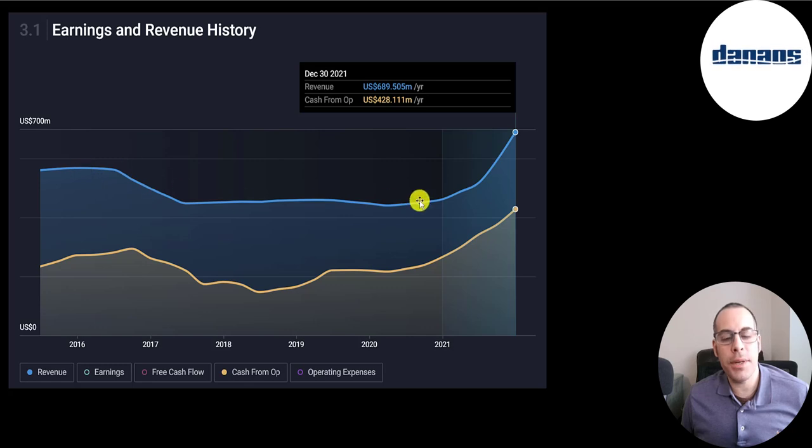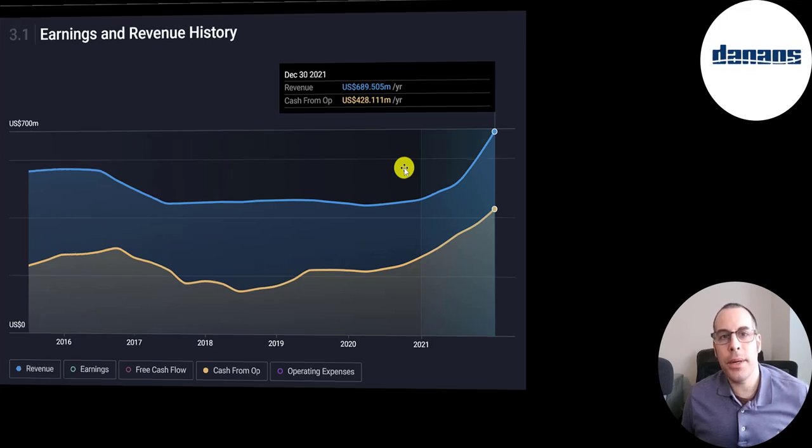I like to track a company's revenue (the blue line) and operating cash flow (the orange line), and both are at their peak at the end of 2021. Every year they seem to have positive operating cash flow and pretty consistent revenue. The shipping industry can be really cyclical, but their numbers look pretty good.